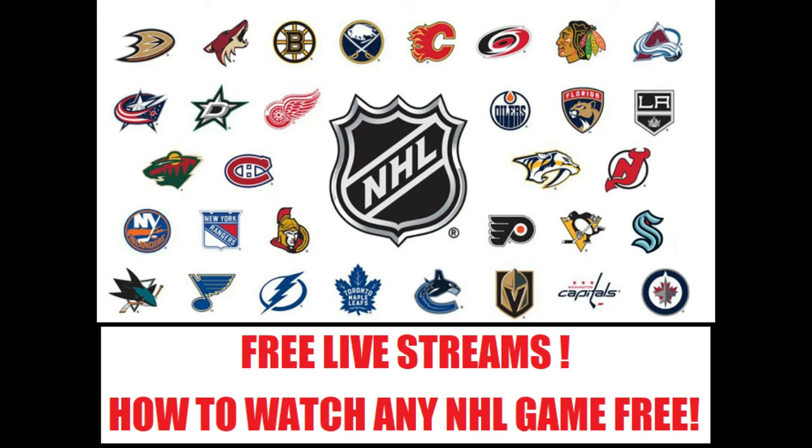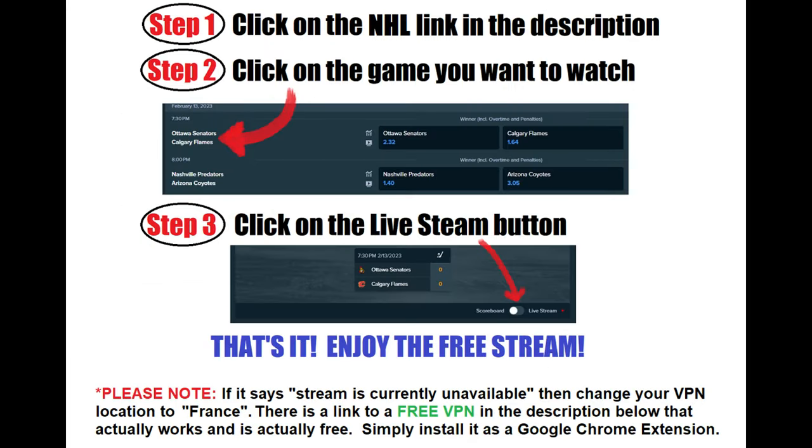Let me start this video by saying that this method is completely free, no registration is required, you don't have to buy anything, and it 100% works. Here is all you need to do.